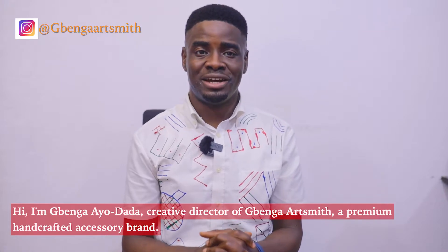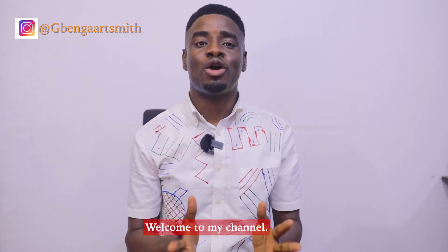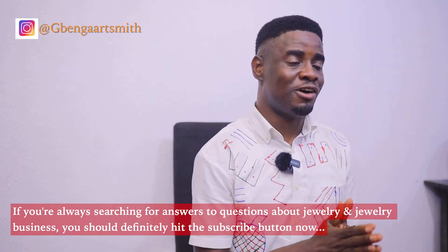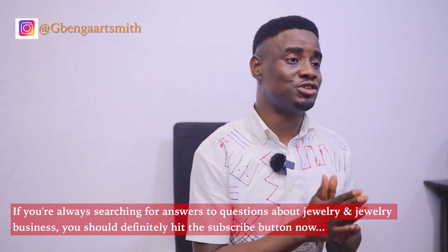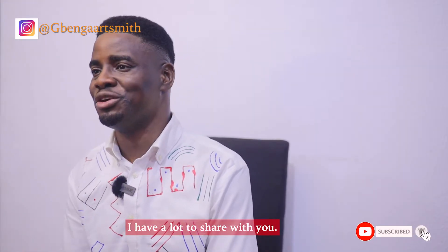Hi, I'm Gwingari Adada, Creative Director of Bengal Artsmith, a premium handcrafted accessory brand. Welcome to my channel. If you're always searching for answers to questions about jewellery and jewellery business, you should definitely hit the subscribe button now. I have a whole lot to share with you.